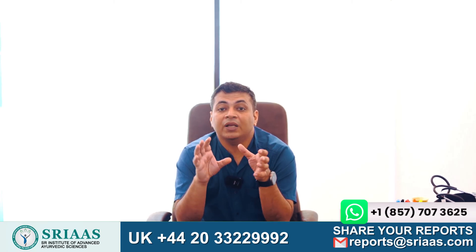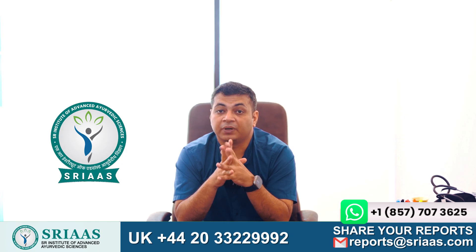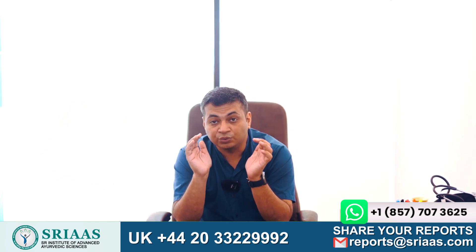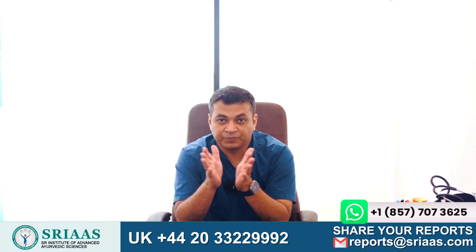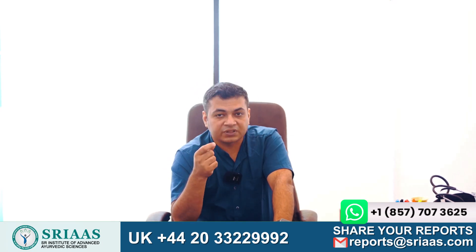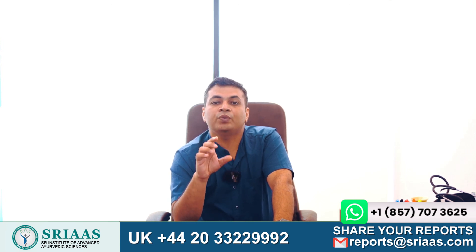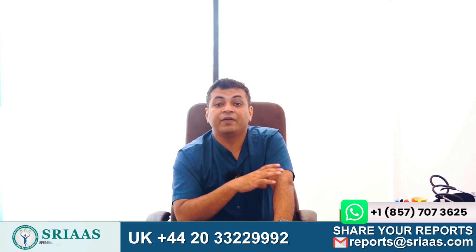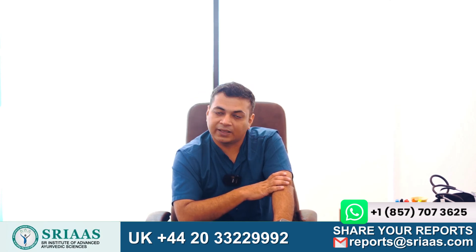So if you have any problem even after DJ stenting, then you can contact Shriyaas. Remember, kidney swelling can indicate an underlying health issue that needs attention. If you or someone you know experiences the symptoms we have discussed, don't hesitate to seek medical help. Stay informed, stay healthy. Thanks for watching and we will see you in the next video. Till then, take care.